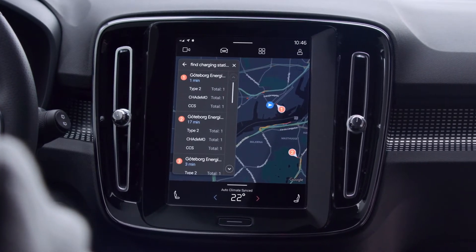The Google Assistant helps you get more done hands-free and it's standard in the XC40 Recharge. Hit the road with Google Assistant — send messages, play music and control your car using just your voice in an easy and intuitive way.